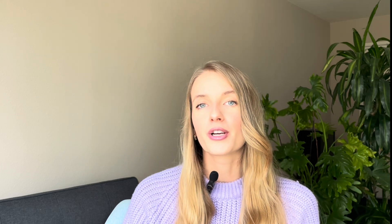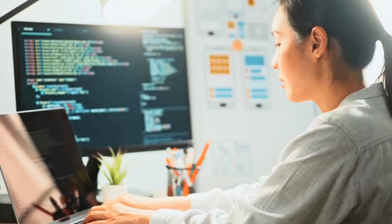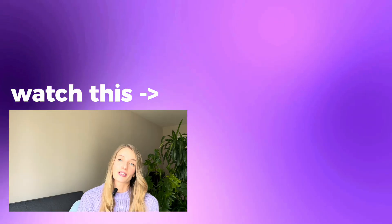And to get easily up to $350,000 for your online business, AI product, or startup, please check out another video.